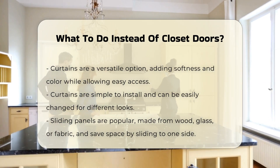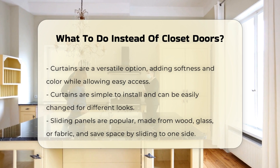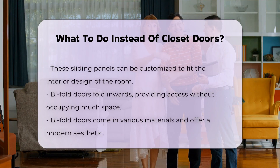Sliding panels are also a popular choice. These panels can be made from wood, glass, or fabric and slide to one side, saving space. They can be customized to match your interior design.